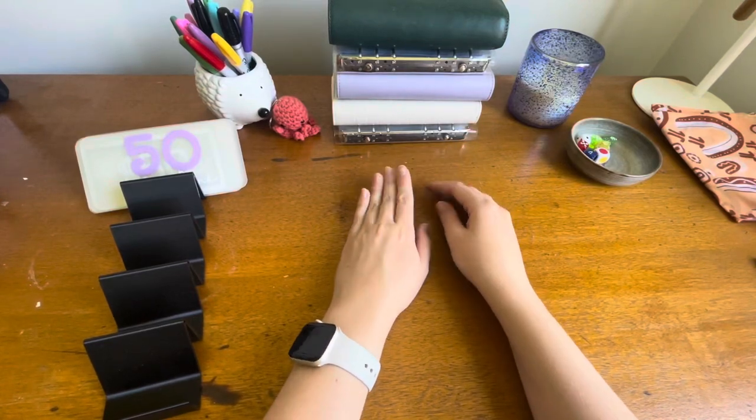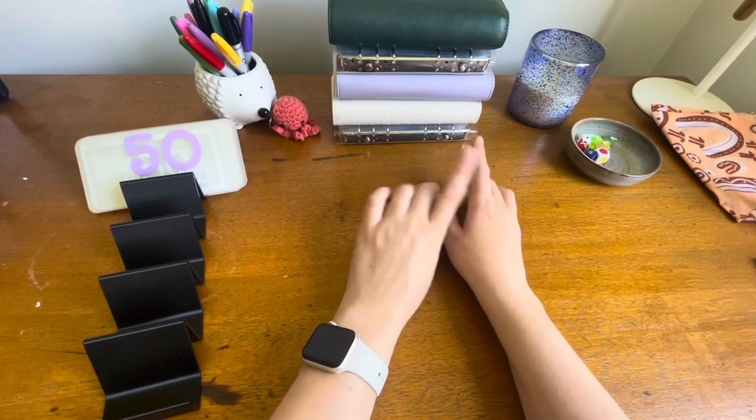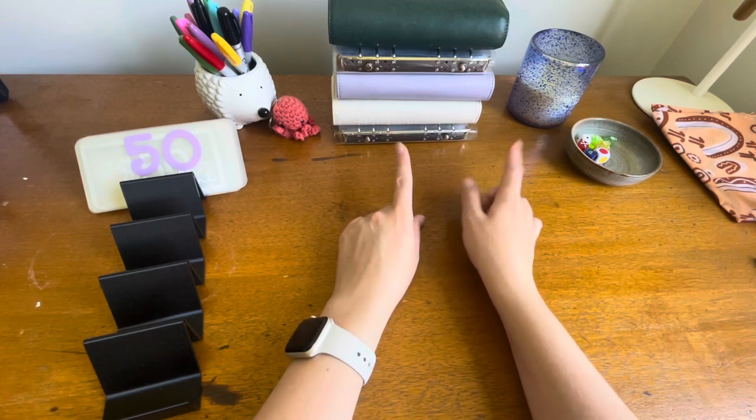Hi everyone and welcome back to Budget with Vee. Today's video I will be doing a quick cash condensing because I need to take some money back to the bank today.